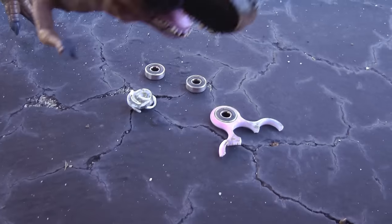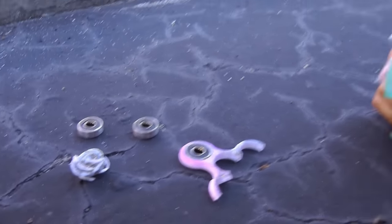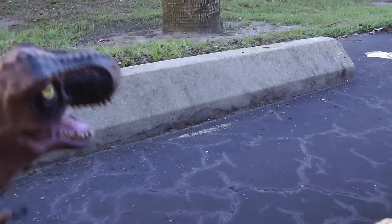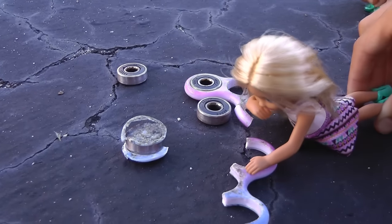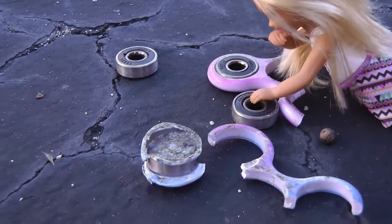There he is. Oh, no. Your fidget spinner, Chelsea. It's ruined. Silly dinosaur, go away. You're making me sad. Don't worry, Chelsea. Shoo, go away. Shoo, dinosaur. My poor fidget spinner. I was going to have so much fun with it until that silly dinosaur came.